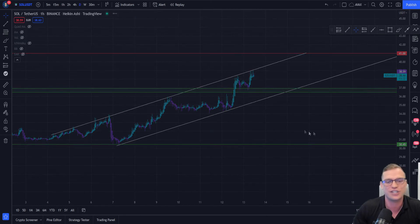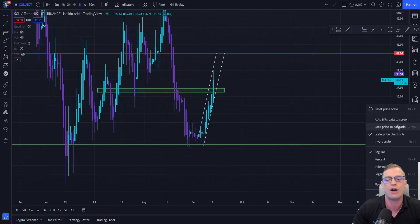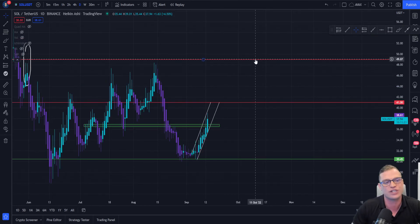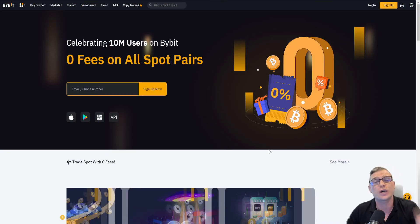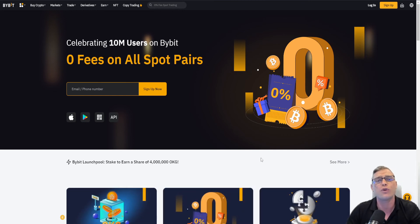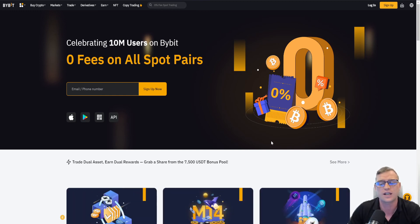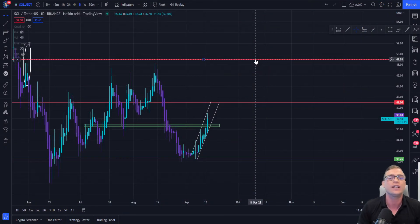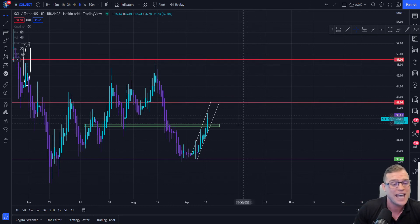Ideally we are keen to see this rounded bottom play out on the daily, and if it does this could be massive for Solana — targeting the next major resistance at $49. If you are interested in trading Solana or any other crypto, go ahead and see my referral link for Bybit where you can earn up to $4,550 worth of bonuses. If you enjoyed this video, hit that like, subscribe, tick that notification bell, and leave a comment below — do you think Solana has the momentum and will this rounding bottom play out? Are we going to break the $41 resistance? Until then, I'll see you in the next video.